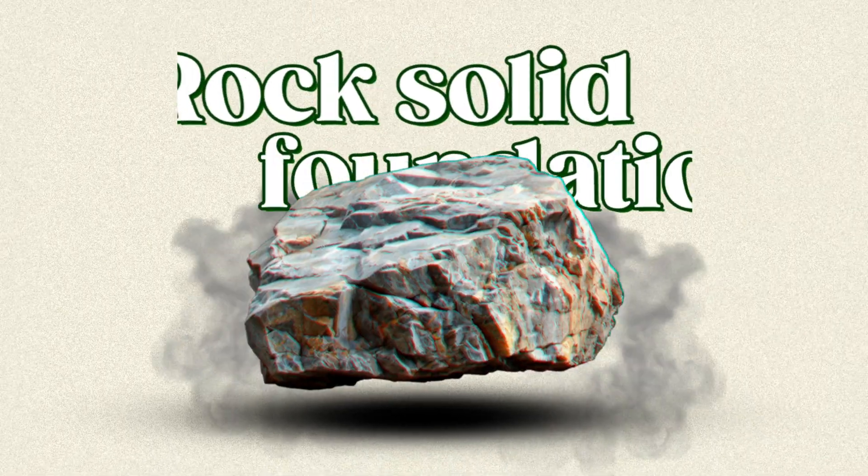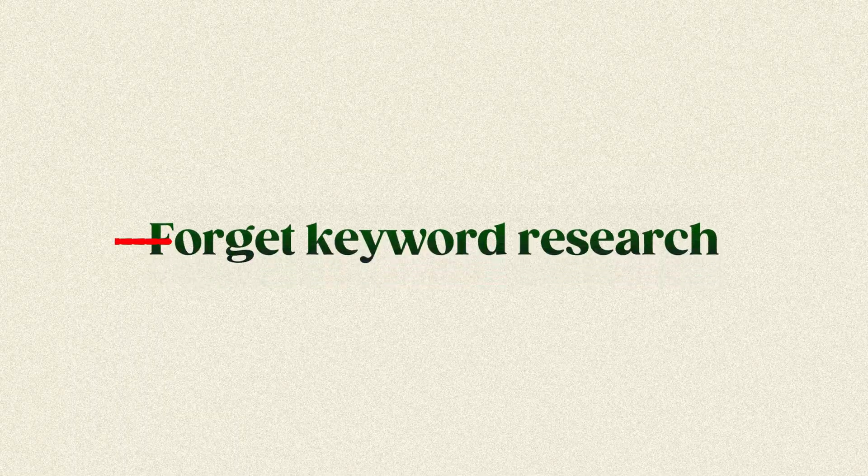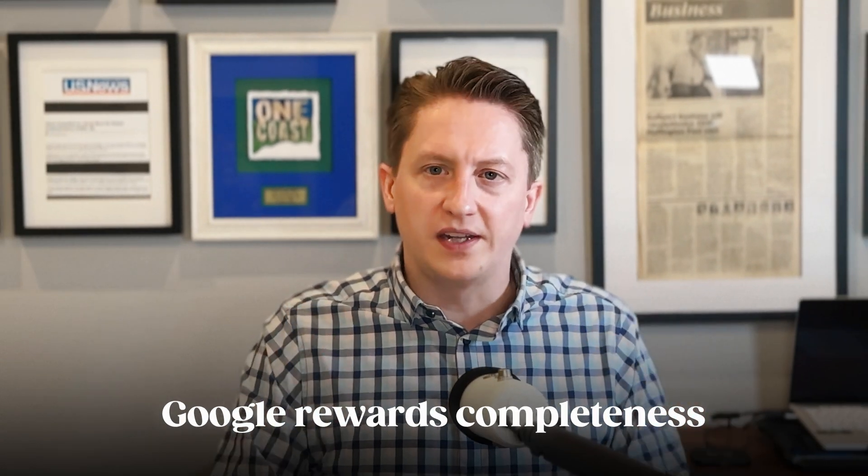Before we get into advanced strategies, you need a rock-solid foundation. Most businesses skip this step, but if you set up your Google Business Profile the right way, you'll instantly get more visibility and customer calls. The best part: AI can do this for you in just 10 minutes. Forget keyword research — you don't need it here. What matters is filling up every single box in your Google Business Profile. Google rewards completeness, and AI can handle all that typing in seconds.